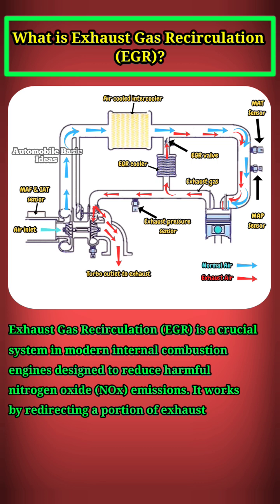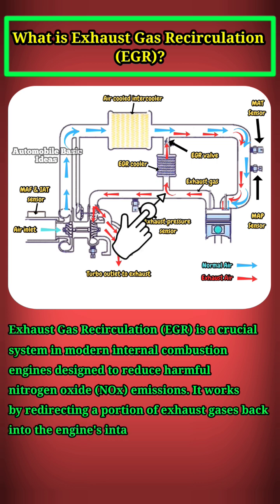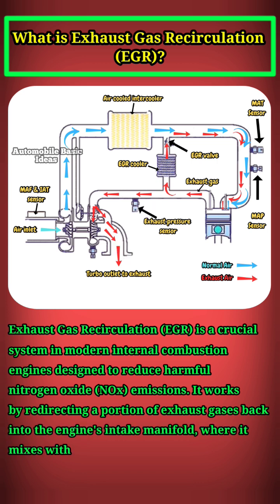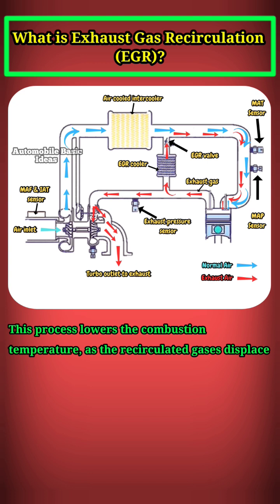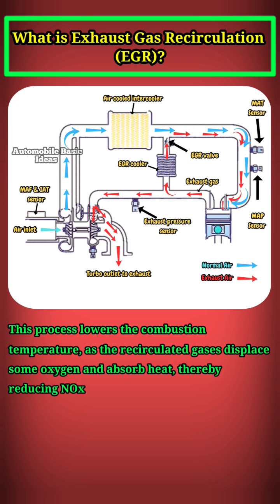It works by redirecting a portion of exhaust gases back into the engine's intake manifold, where it mixes with fresh air. This process lowers the combustion temperature, as the recirculated gases displace some oxygen and absorb heat, thereby reducing NOx formation, which occurs at high temperatures.